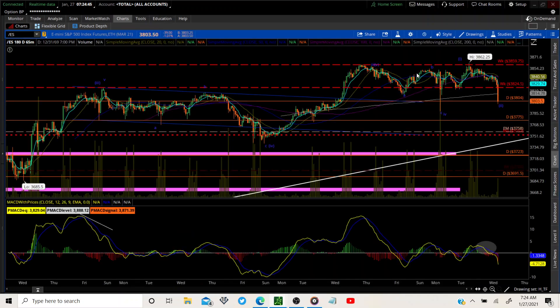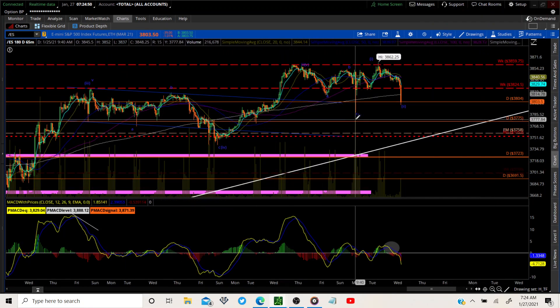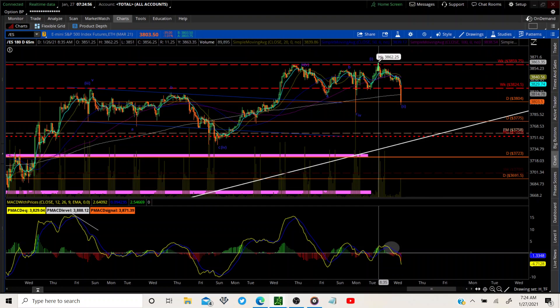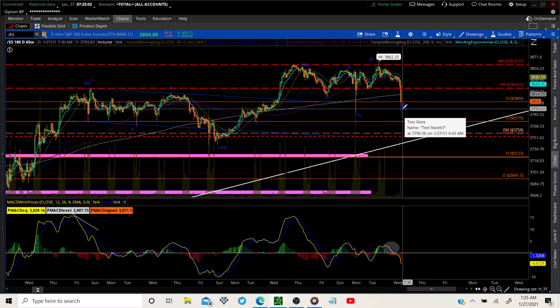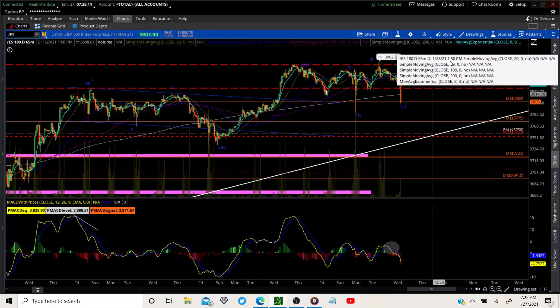Let me translate that: we had a full five-wave count right here, which means that's just the beginning of wave one — or the end of wave one — and that makes this wave two. I personally think that's a wonderful thing, because that allows us a whole other wave three, four, five to the upside before we make our bigger correction to the downside.